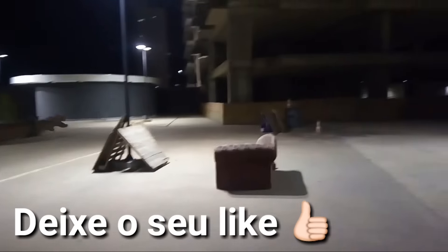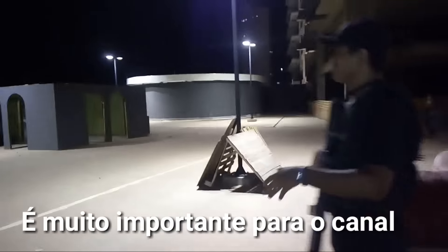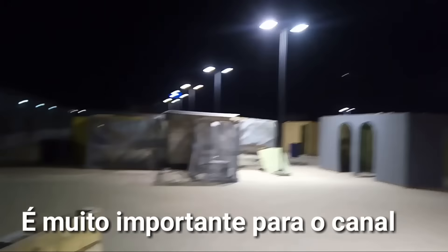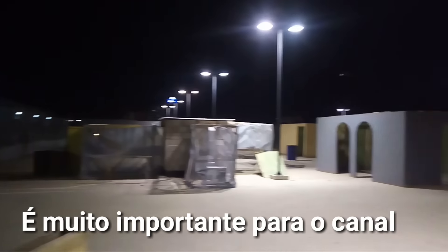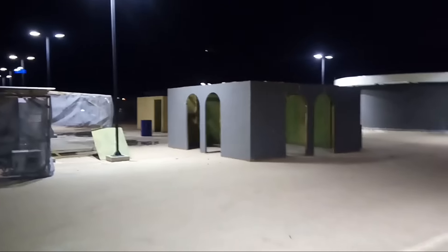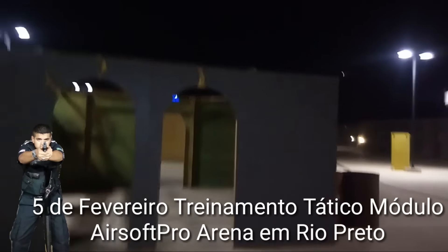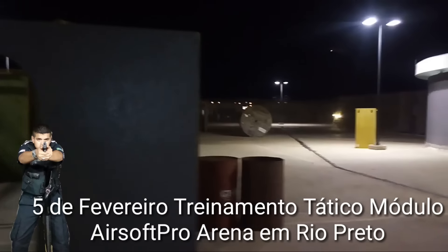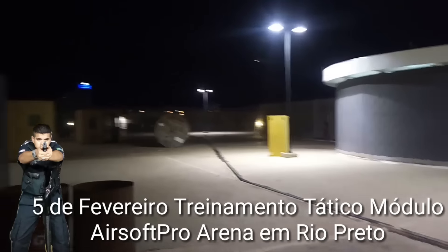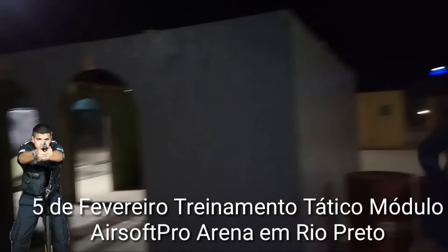Aqui é um sofá onde geralmente a gente implanta a bomba, faz missão de bomba, de resgate. Tem várias coisas. Lá pro fundo tem uma favelinha, tem um local lá, tem várias coisas. Lá tem uma favelinha, tem outras casinhas lá pro fundo, tem vários locais pra se barricar.